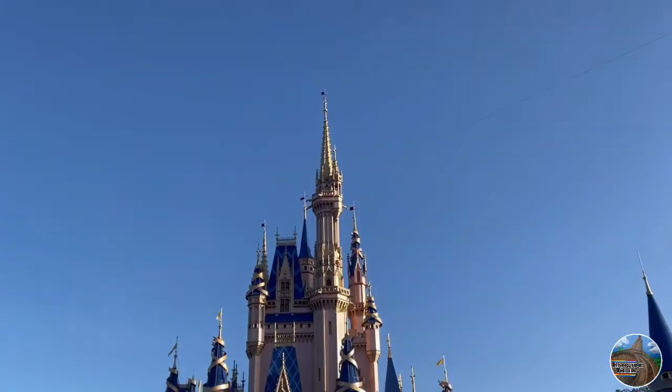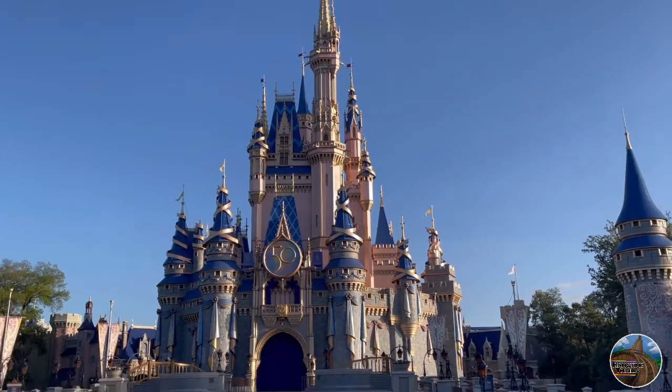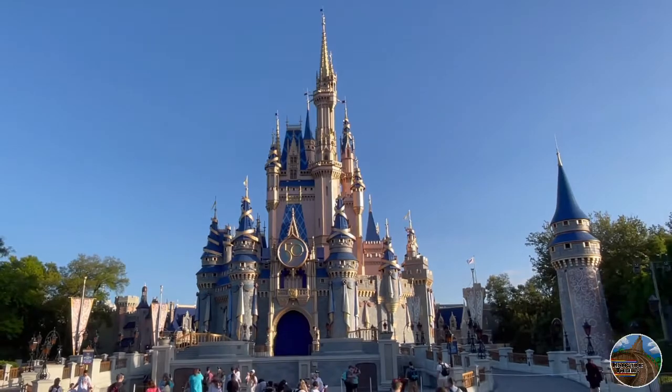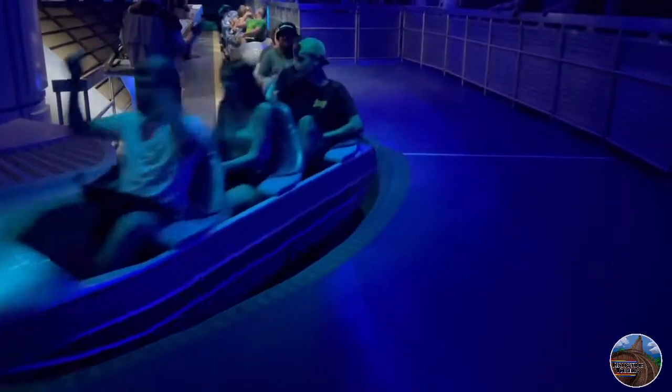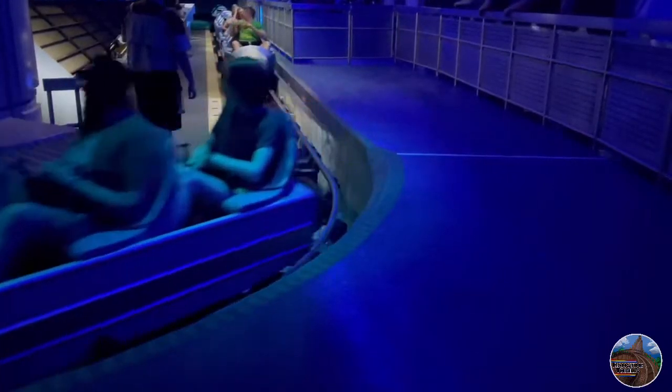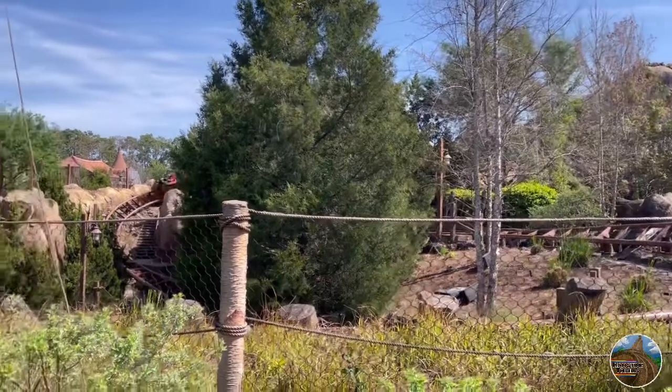Walt Disney World's Magic Kingdom first opened its gates in 1971, and since then has added four roller coasters, starting off in 1975 with Space Mountain, all the way up to 2014 when their most recent roller coaster addition was Seven Dwarfs Mine Train.